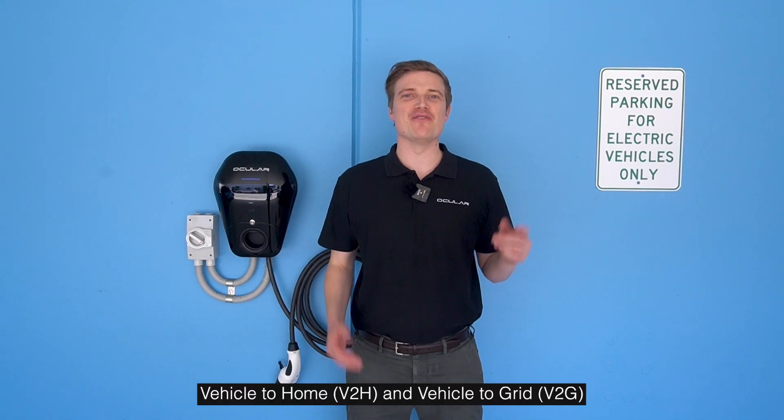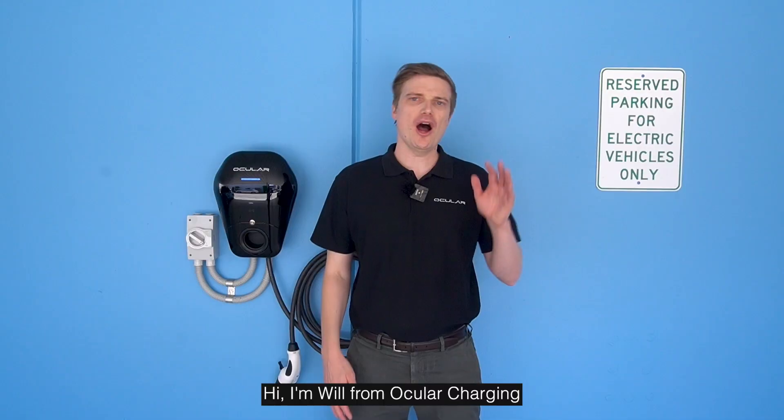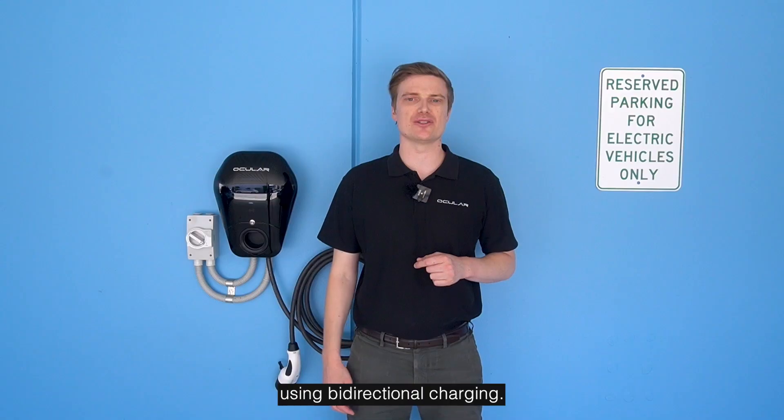Vehicle to load, vehicle to home, and vehicle to grid — everyone's talking about them, but what do they actually mean for you? Hi, I'm Will from Ocular Charging, and today I'm going to tell you how you can get even more value out of your EV using bi-directional charging.